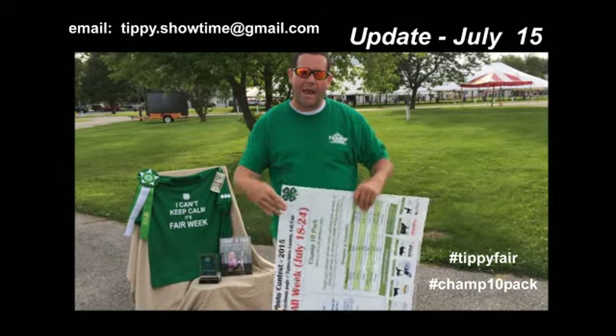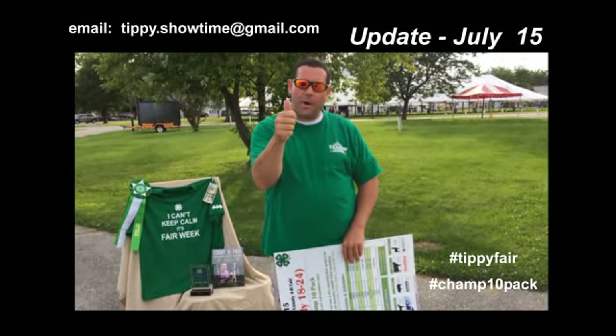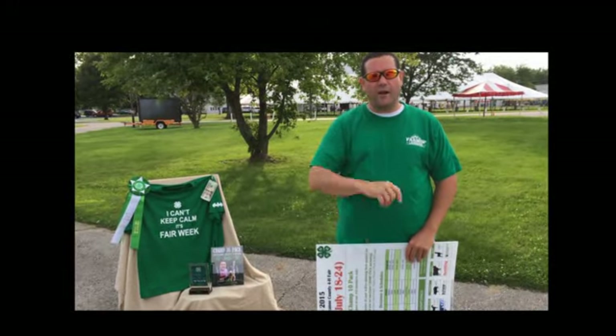All you've got to do to win it is post your photo of your kid showing their animal, prepping their animal, or after the ribbons. All you've got to do is get the most number of likes. Three days away — we'll see you at the fair.